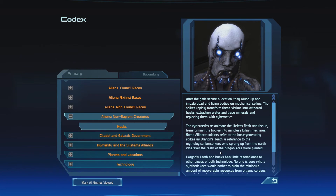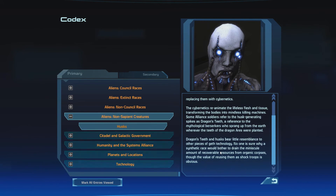After the Geth secure a location, they round up and impale dead and living bodies on mechanical spikes. The spikes rapidly transform these victims into withered husks, extracting water and trace minerals and replacing them with cybernetics. The cybernetics reanimate the lifeless flesh and tissue, transforming the bodies into mindless killing machines. Some Alliance soldiers refer to the husk-generating spikes as dragon's teeth — a reference to the mythological berserkers who sprang up from the earth wherever the teeth of the dragon Eris were planted. Dragon's teeth and husks bear little resemblance to other pieces of Geth technology. No one is sure why a synthetic race would bother to drain the minuscule amount of recoverable resources from organic corpses, though the value of reusing them as shock troops is obvious.